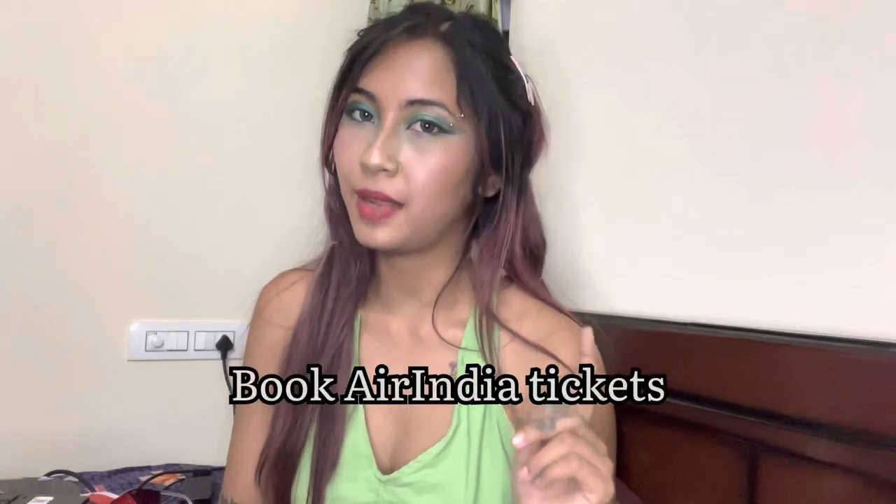Without much ado, let's get started on how to prep for taking your cat on an airline via Air India. Step one is to book your ticket from Air India. Once you've booked your ticket, remember that every flight can accommodate only two pets. So make sure to arrive at the airport well on time — the chances of another passenger having a pet is extremely low, but I was at the airport at least five hours in advance.